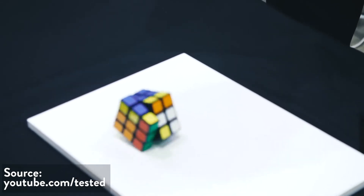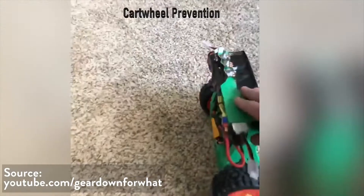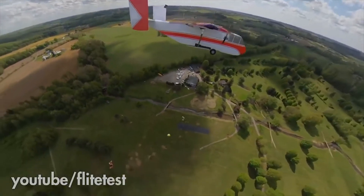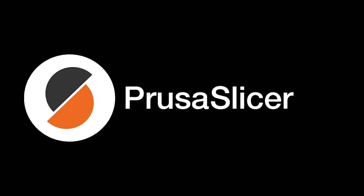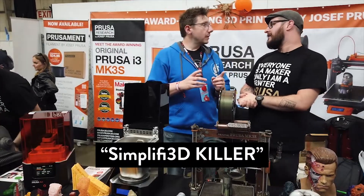Then we saw this self-solving Rubik's Cube at Maker Faire — check out Tested's video if you want to see exactly how it works. Gear Down For What made a wicked fast Segway-looking RC car. Flight Test drops a watermelon out of an RC plane. And Prusa comes out with a new Prusa Slicer, which Joe calls a simplified 3D slicer — in a couple of months it's gonna be a killer, but not quite right now.